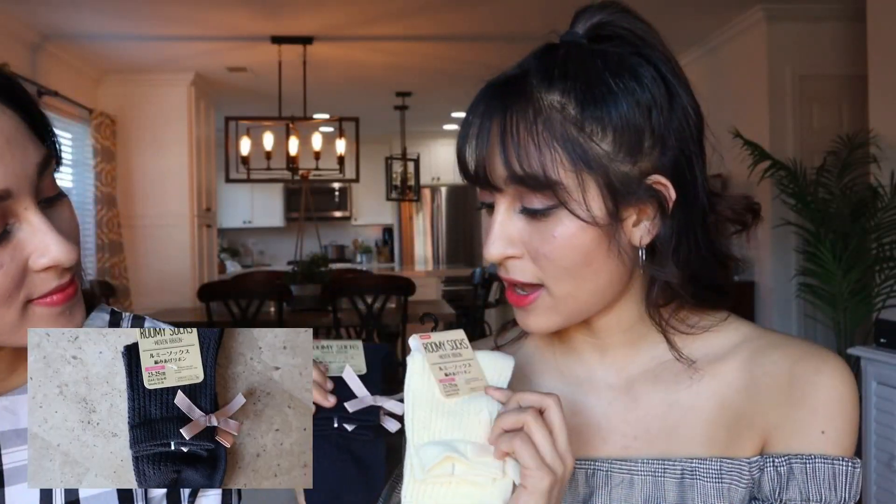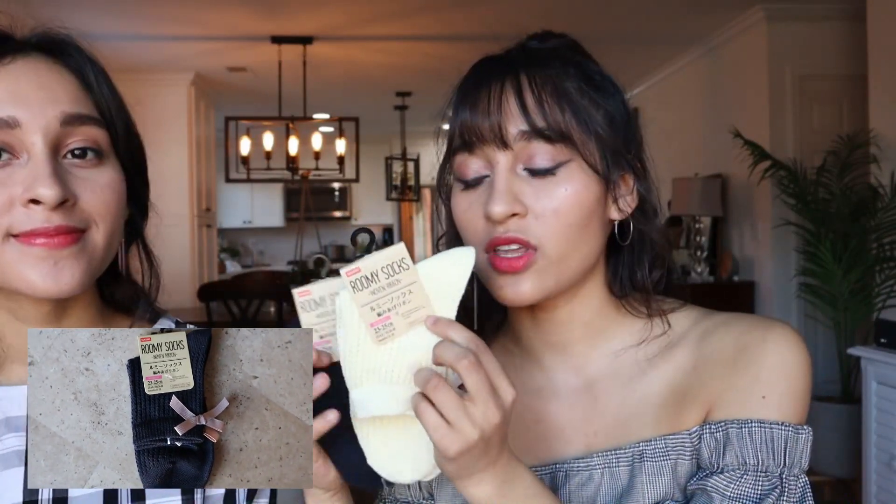I also got these two other pairs. One of them is like a dark blue and the other one is like a pastel yellow. They're super, super cute and adorable. I don't know what I'm going to use them for, but I just think they're amazing and I'll definitely find an outfit for these — they're so adorable.